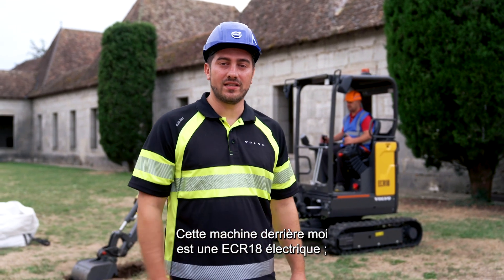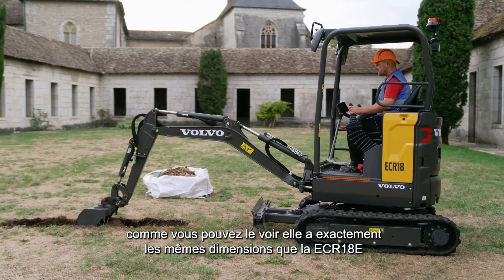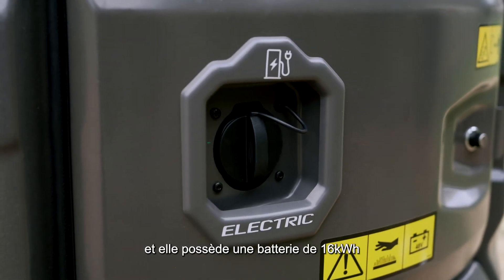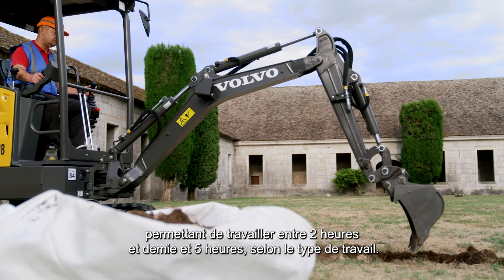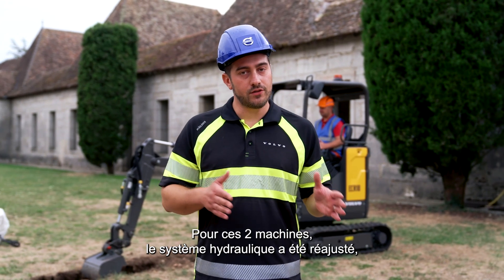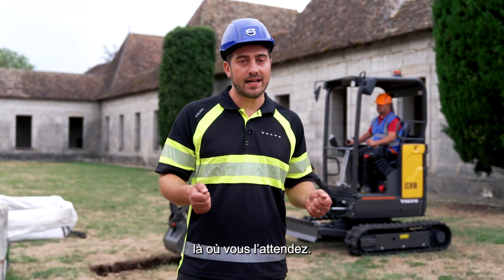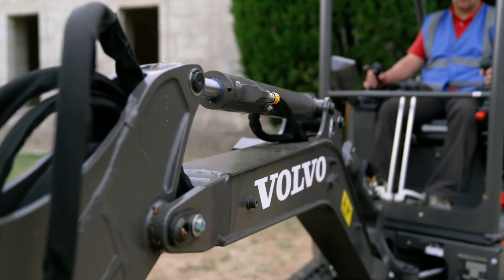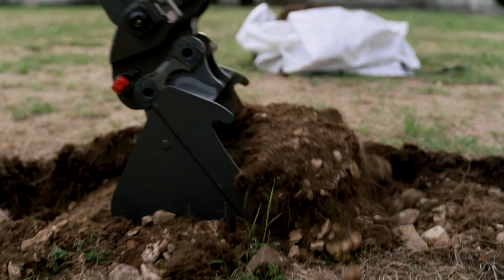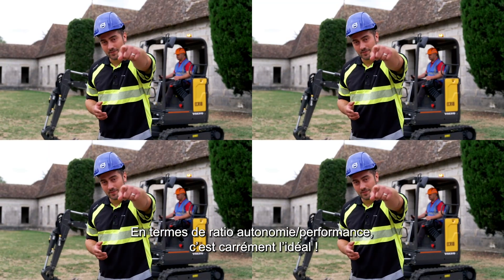This machine here is an ECR18 electric. As you can see, it's got the exact same dimensions as an ECR18E with an ultra short tail radius, and it's got a 16 kWh battery allowing it to work between two and a half and five hours depending on duty cycle. On both machines, the hydraulic system has been readjusted to provide you with the speed and power you need exactly when you need it. For performance versus runtime ratio, this is a match made in heaven.